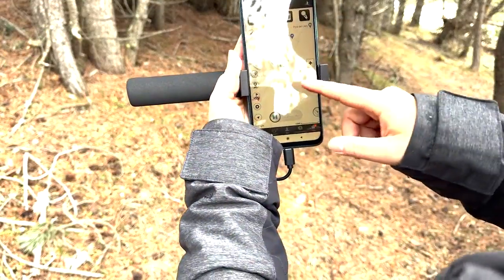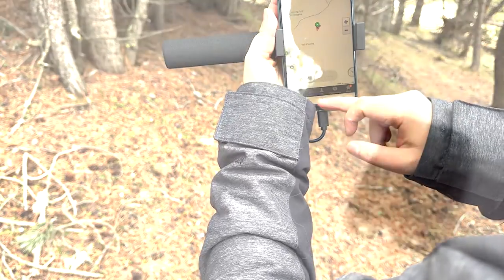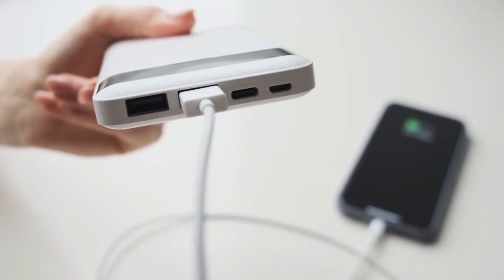Please be aware that utilizing an external GNSS receiver will consume additional battery power from your phone. It's advisable to bring a high-capacity power bank and ensure your phone has sufficient battery reserve for your return journey.